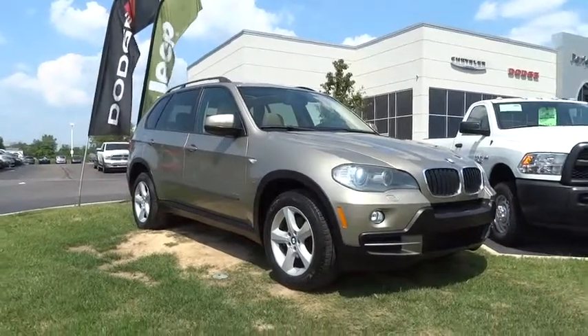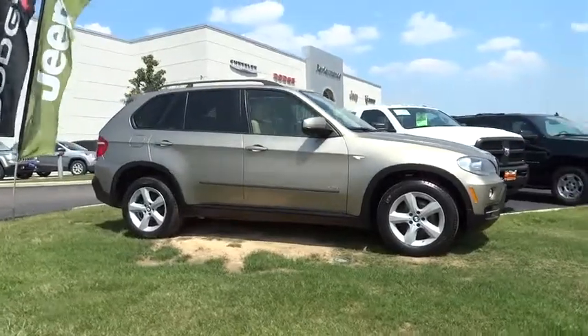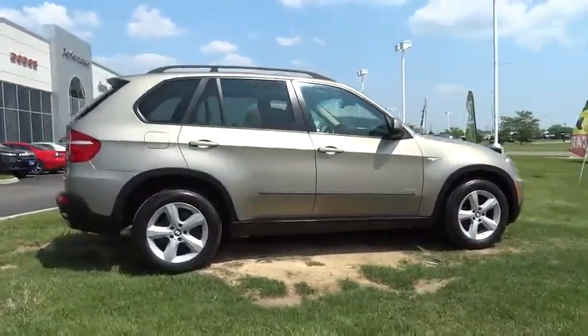The 2007 X5. The BMW X5 is an award-winning performance, space, and efficiency vehicle and is priced below $20,000.